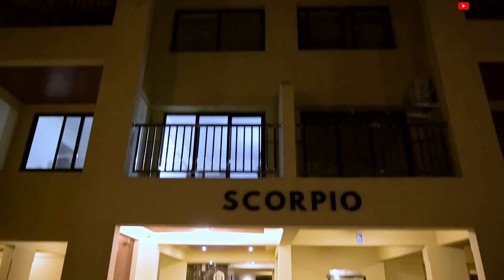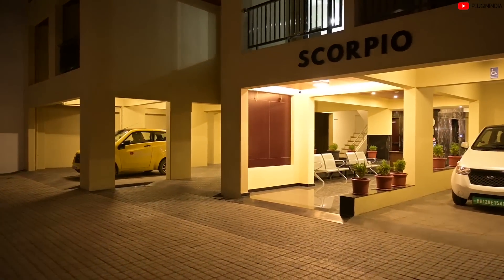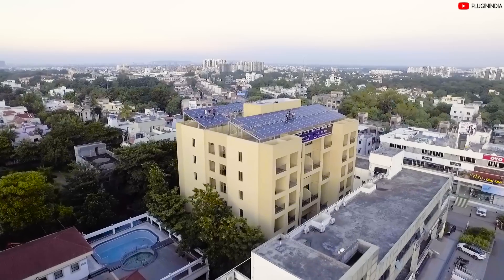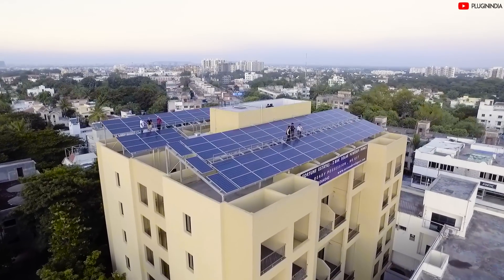The Scorpio building is part of the Fortune Estates project in Hadapsar, Pune. It's located in a peaceful neighborhood with lush green tree covers. From the outside, the building looks like any other, but once you enter, you will start to notice the winds of change.